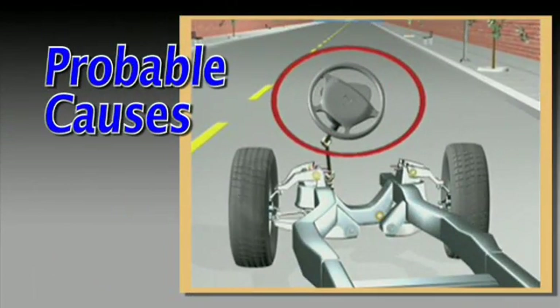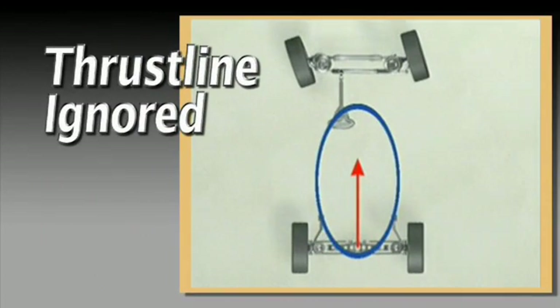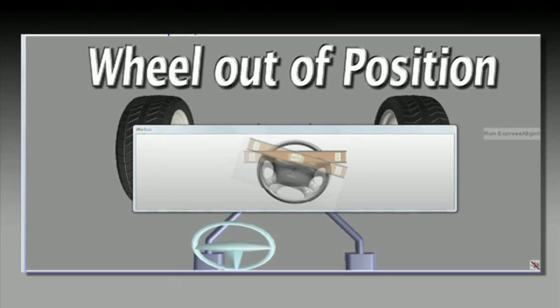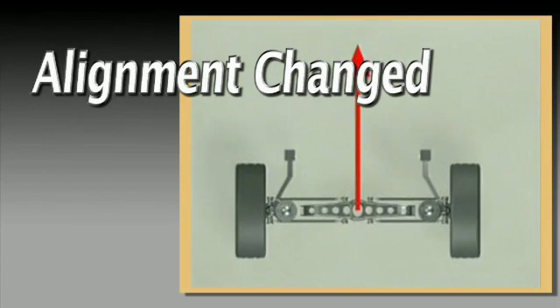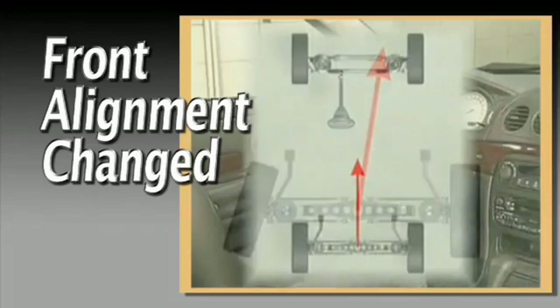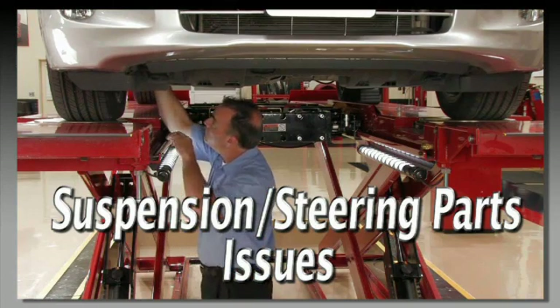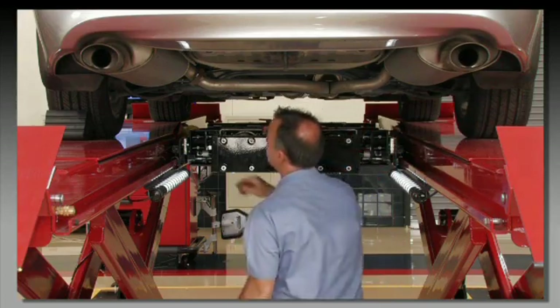With the above conditions in mind, it becomes much easier to pinpoint the probable cause of a center steering error. The possibilities are: thrust line was not used for a straight ahead reference; the steering wheel was not positioned for the adjustment; individual front toe adjustments were not made correctly; the rear wheel alignment has changed causing thrust line to change; the front alignment has changed causing front individual toe to change; or excessive looseness has developed in the suspension and/or steering system.